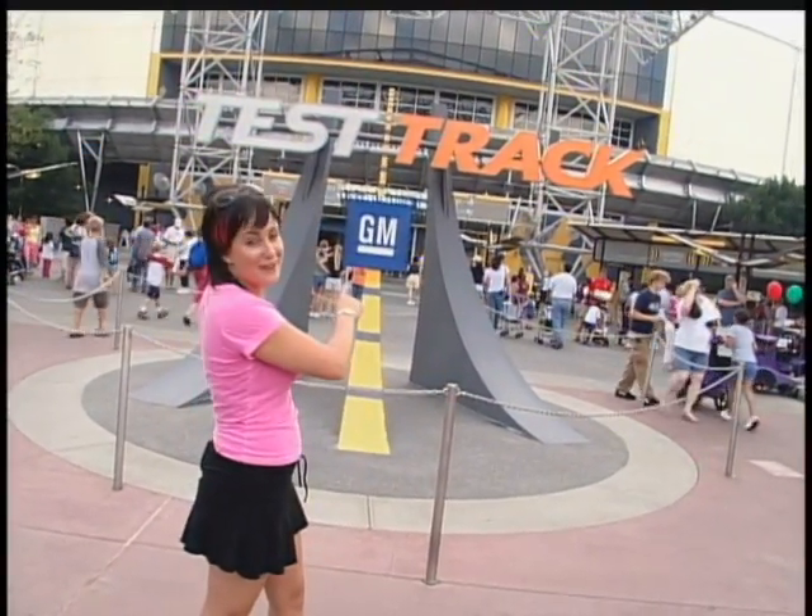Technical advancements in the automotive industry happen through testing. Here at Epcot, you as a guest get to experience that testing on this ride, Test Track.